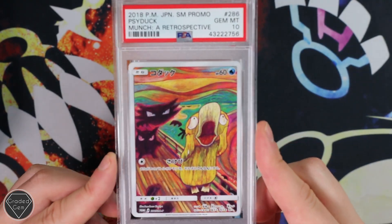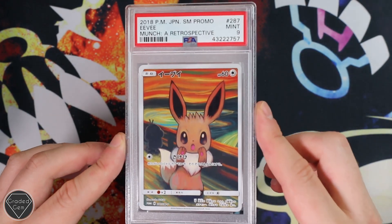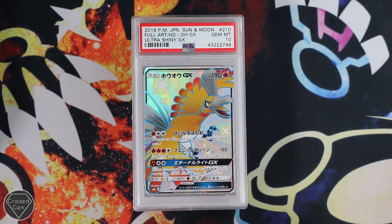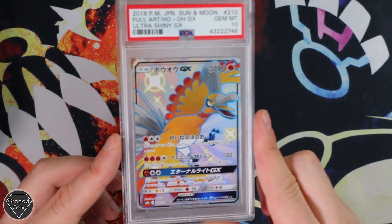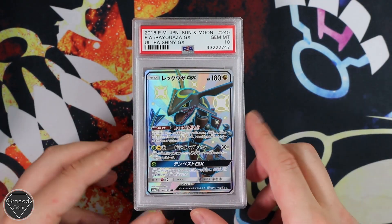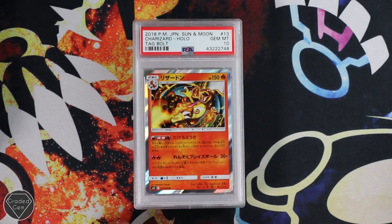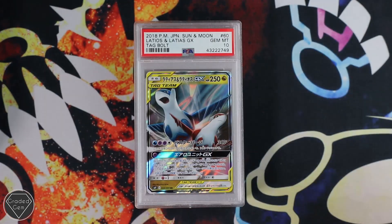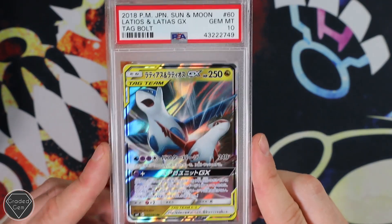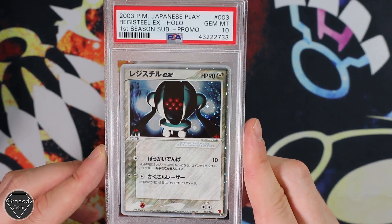Then we do have a Psyduck Munch Promo Gem Mint 10. The Eevee unfortunately just got the Mint 9. But your Rowlet did get the Gem Mint 10 grade. Full Art Ho-Oh from Ultra Shiny GX — we'll be seeing a lot more of these in the other March returns, believe me, not just the Ho-Oh, I mean all of Ultra Shiny. Rayquaza GX is next, Gem Mint 10. Charizard from Tag Bolt, looking very angry indeed. Then we've got the other Latios and Latias GX. Registeel EX from First Edition Season Sub Promo, Gem Mint 10 — that's a really good card.